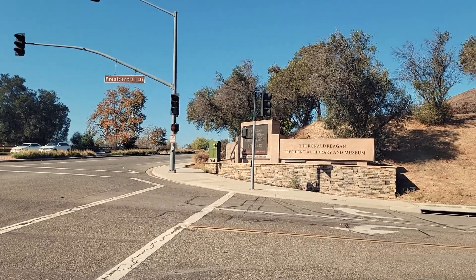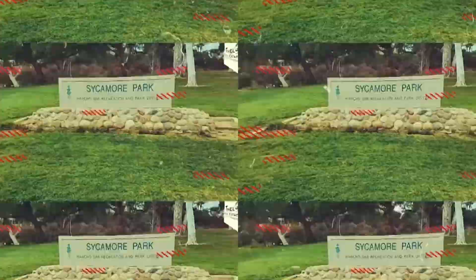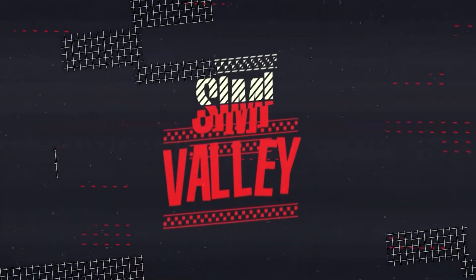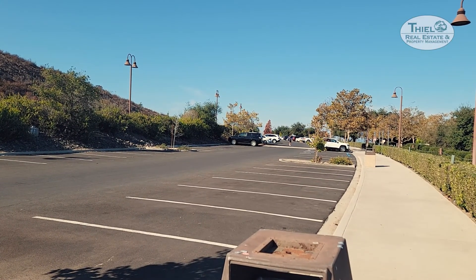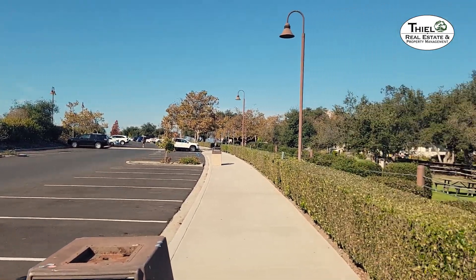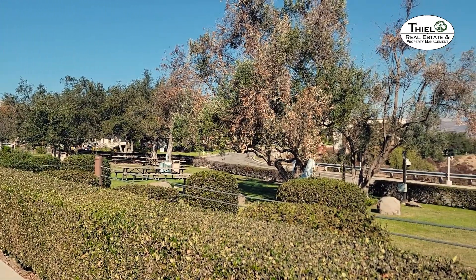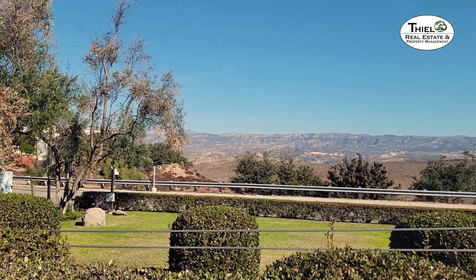The Ronald Reagan Presidential Library and Museum, located at 40 Presidential Drive. There is ample parking up here and it is free. So when you come up here for your visit, there's plenty of parking with no charge. And you get all of these amazing views up here for free. That's what we're going to see today.